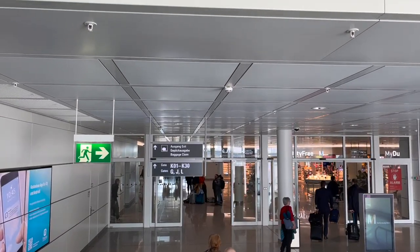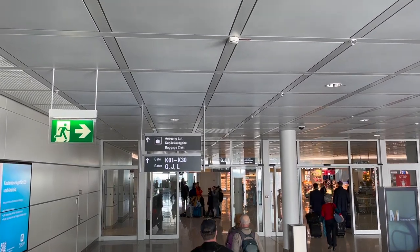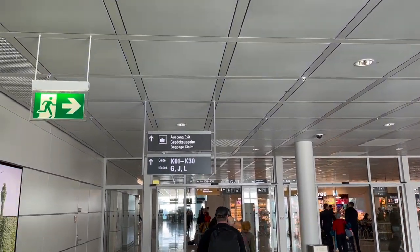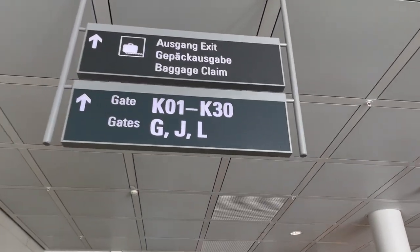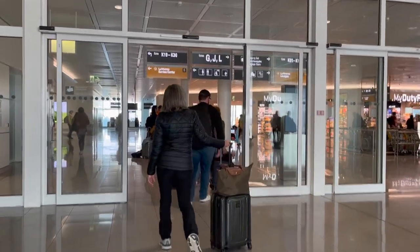It appears that today I have received the full German experience while transferring concourses, as I had to wait an hour for the German border checkpoint here in Munich's satellite concourse to open, despite the time being 10 in the morning.